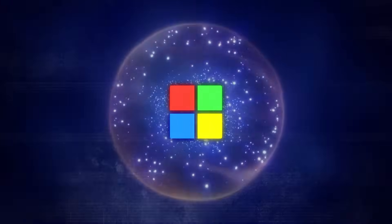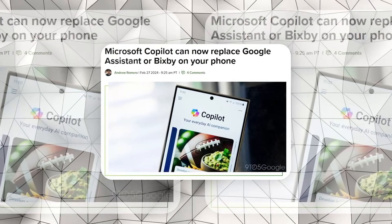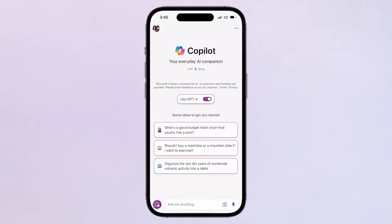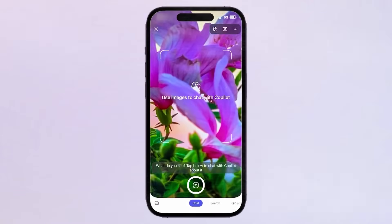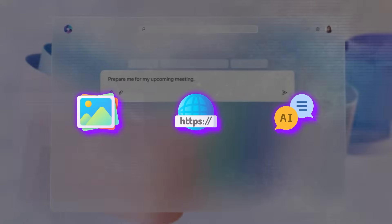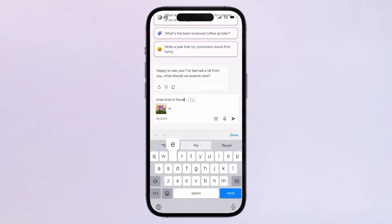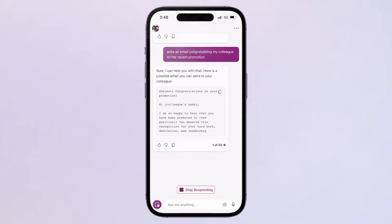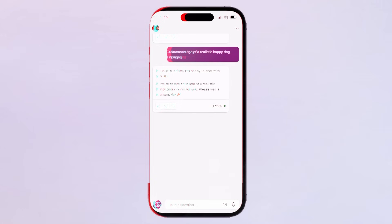Microsoft is not staying behind in the AI race either, as it introduces Microsoft Copilot as an alternative to Google Assistant on Android devices. This GPT-4-powered AI chatbot is set to redefine the way users interact with their devices by offering capabilities that include generating images from prompts, searching the web for accurate and context-sensitive results, and engaging in detailed conversations on a wide array of topics. While Microsoft Copilot is in its beta stages and may not yet offer the full range of functionalities available through Google Assistant, its potential for enhancing productivity and offering personalized assistance is undeniable.